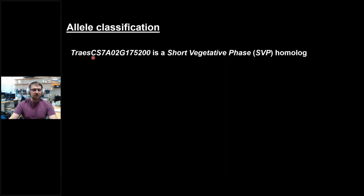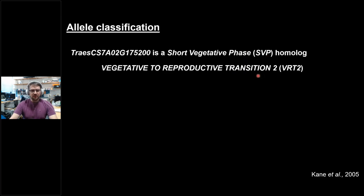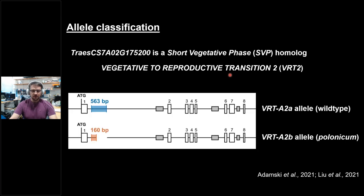What is this gene? It's a member of the short vegetative phase (SVP) family, and it had been previously called Vegetative Reproductive Transition 2 (VRT2) in a study looking at vernalization and the time it takes to go from vegetative to reproductive meristem — hence its name. We've designated the wild type allele as VRT-A2A and the allele from polonicum as VRT-A2B. We'll use these names throughout the talk.